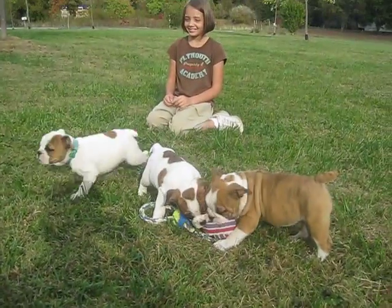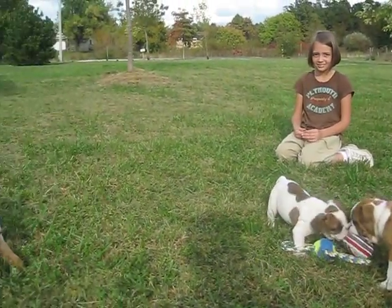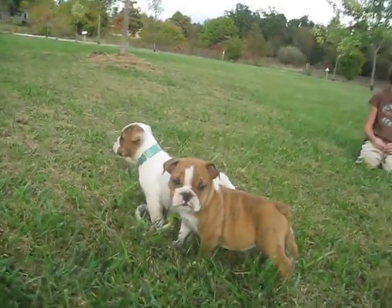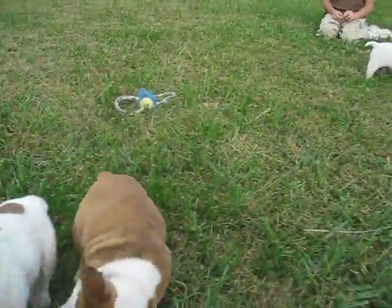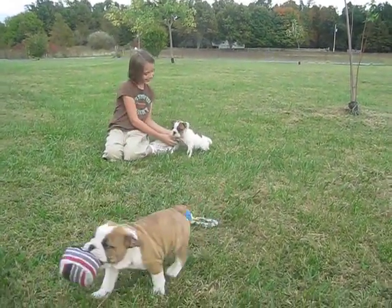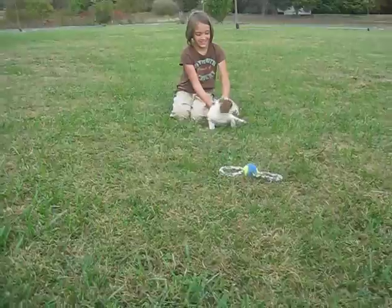These little brindle boys. It's beautiful out here today — picked a good day. Sometimes we pick a windy day, but today it's a pretty day to take pictures. So they're seven weeks old. If you have any questions about any of these puppies, you can contact us at My Real Farm.